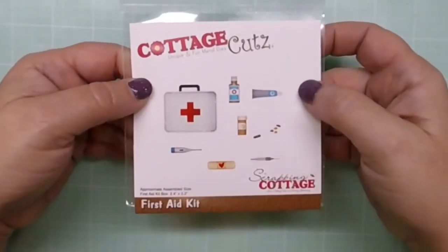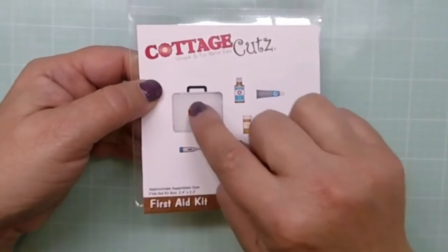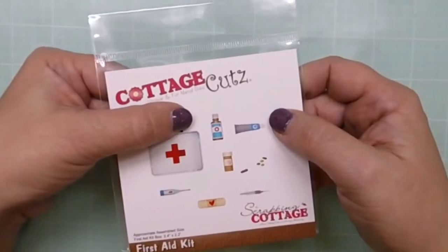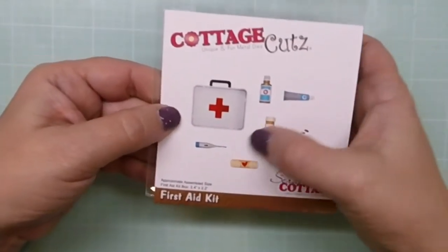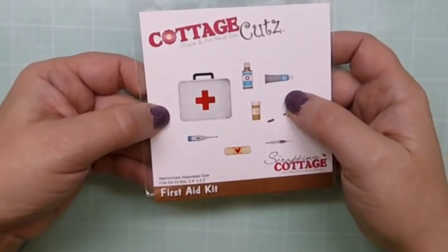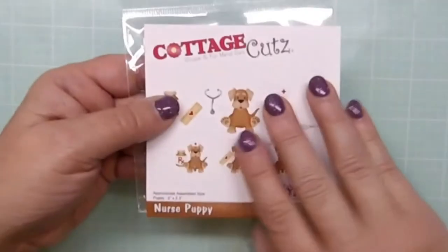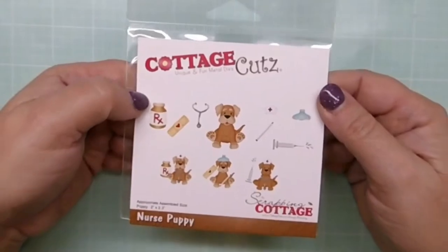First Aid Kit — this is a great example of the detailed kind of dies that Cottage Cuts puts out, with all these little first aid items. I also want to point out that this bag could be used as a tray if you remove the handle — to me it looks more like a tray and you could arrange some of these items on it.